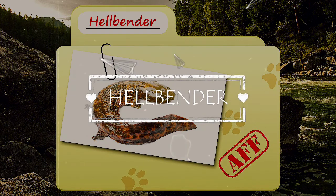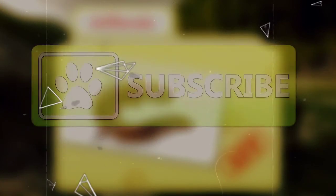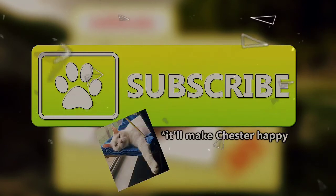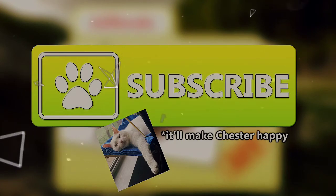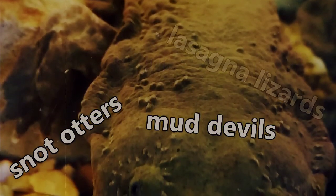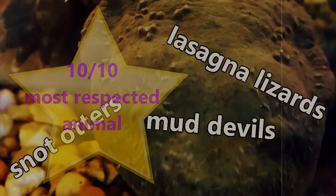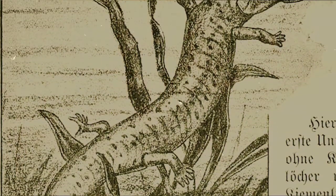Today on Animal Fact Files, we're going to be talking about Hellbenders. Hellbenders are also known as mud devils, snot otters, lasagna lizards, and a lot of other names that may make this sizable salamander seem like the most well-respected creature in the animal kingdom. We aren't even sure where the name Hellbender originated. So what's up with the wacky names?